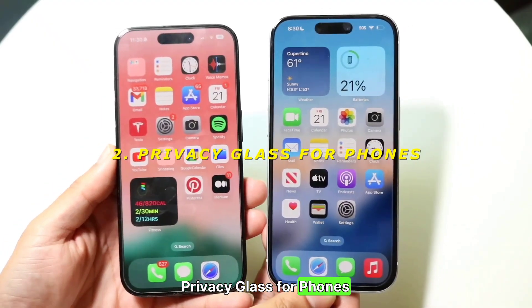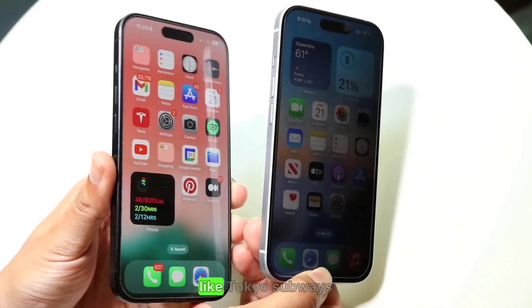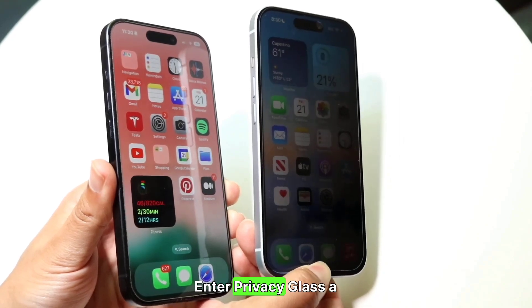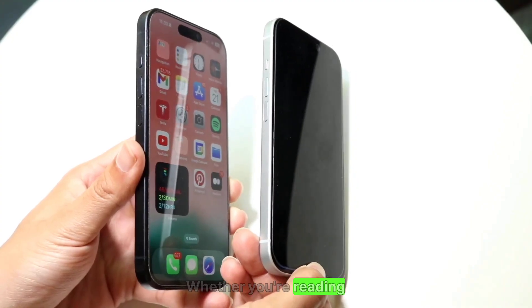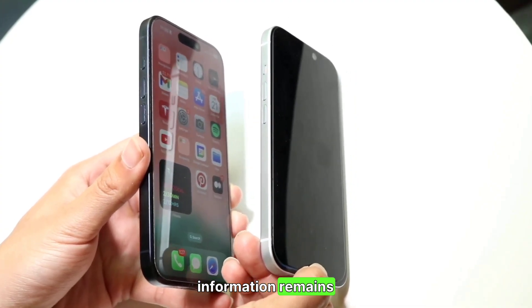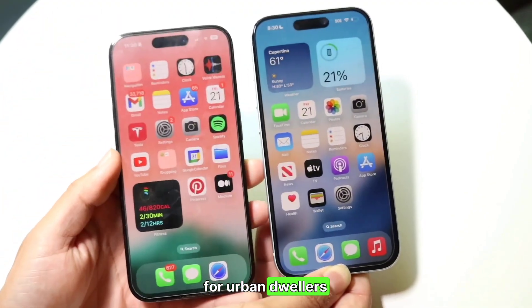2. Privacy Glass for Phones — screen privacy in public. In crowded places like Tokyo subways, privacy is a luxury. Enter Privacy Glass, a screen protector that makes your phone's display visible only to you. Whether you're reading messages or browsing, this tech ensures your information remains confidential. Rating: 9/10 — essential for urban dwellers.